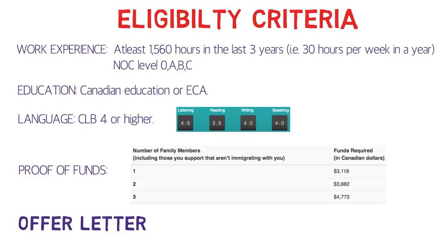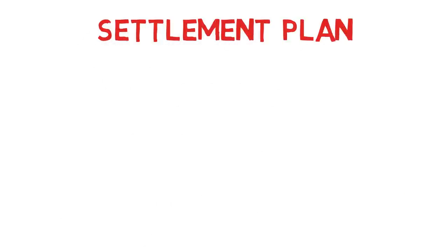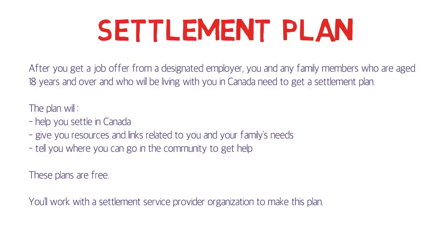After you get a job offer from a designated employer, you and your family members who will be living with you and are 18 years or above need to get a settlement plan. This plan will help you settle in Canada, give you resources and links related to your family's needs, and tell you where in the community you can go to get help. These plans are free of cost, and you can take the help of a settlement service provider organization — there's a list on the official IRCC website.